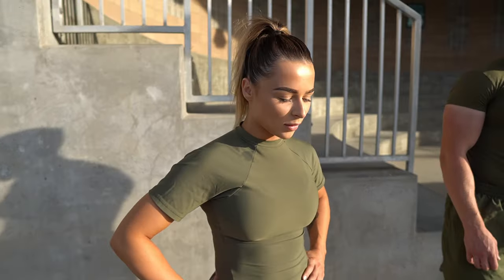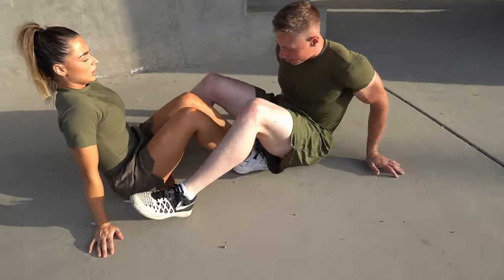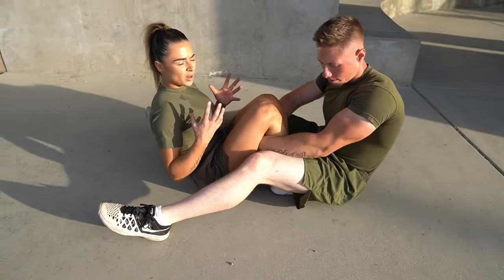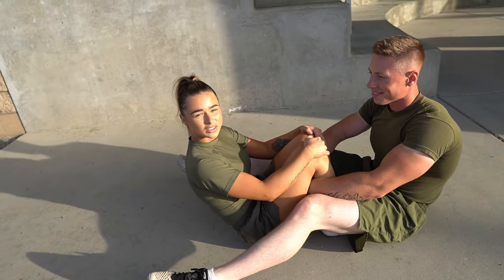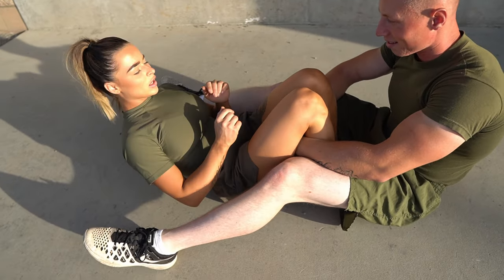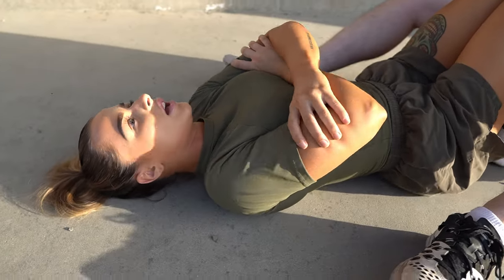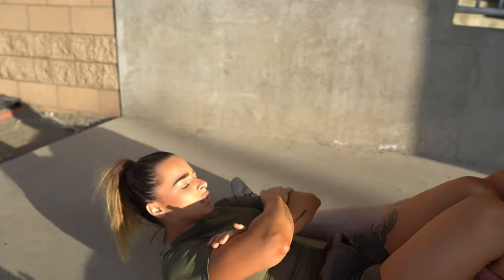When it comes to Marine Corps sit-ups, the main thing to focus on is form. Make sure your feet are flat and stable on the ground, with your glutes close to your heels to shorten the distance you travel. Your arms need to be on your biceps, and when you come up your elbows must touch your mid-thigh. A helpful breathing trick: inhale on the way down and exhale on the way up.